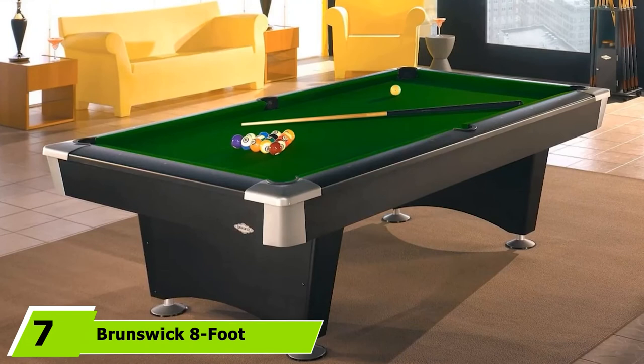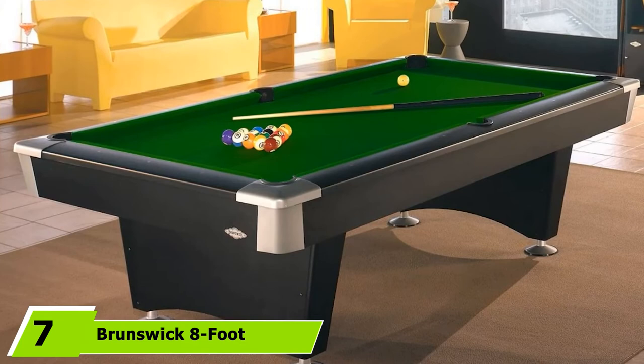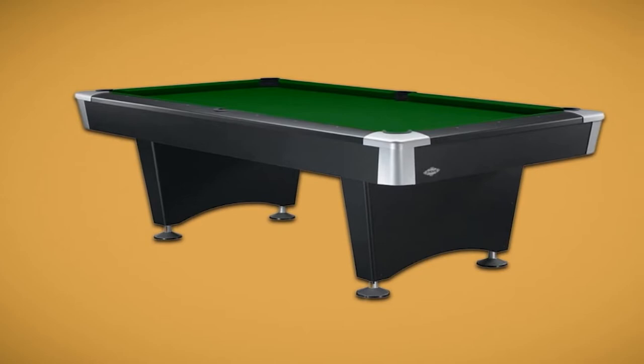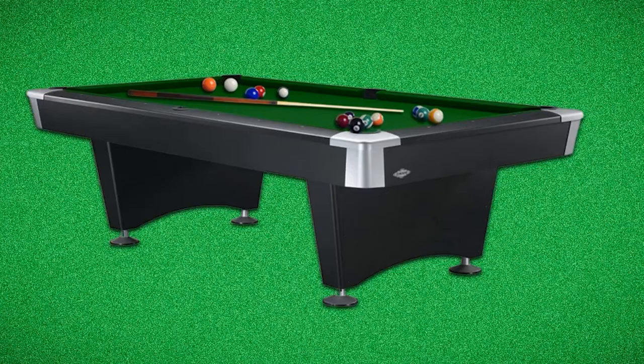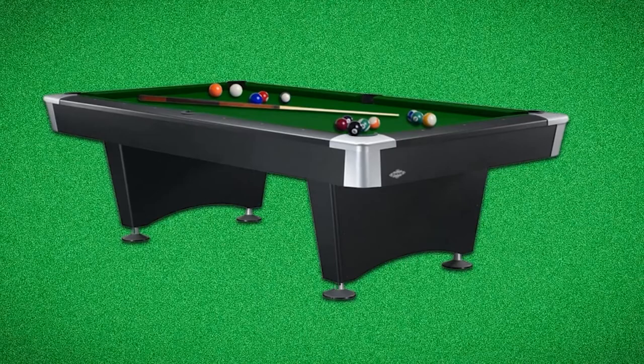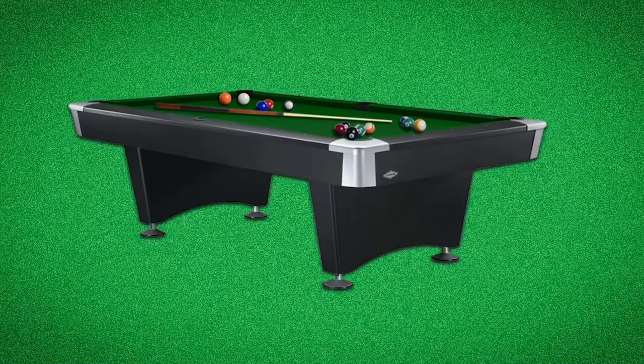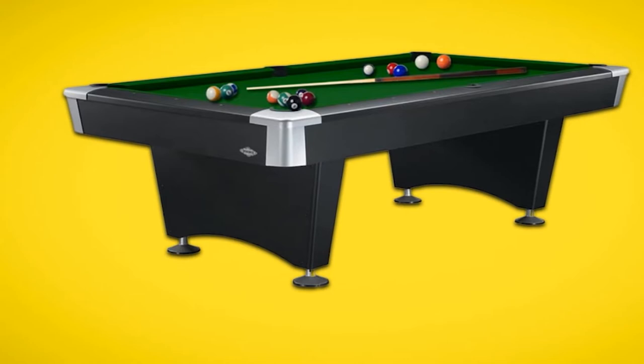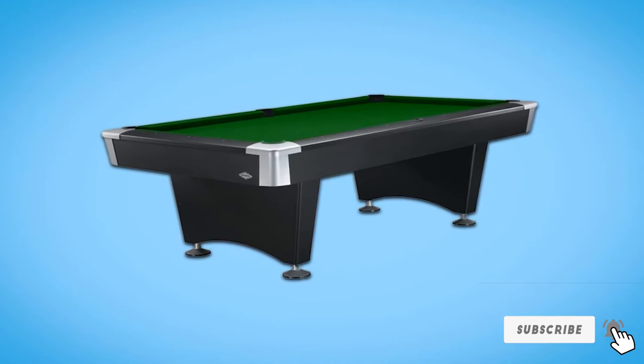Moving on to number 7, the Brunswick 8-foot Black Wolf Pool Table. If you're looking for a pool table with a modern look, this is the perfect option. The traditional green surface is complemented by the modern black body, giving it a sleek design. Professional installation is included. The elegant design provides durability and proper stability. The pocket corners are made from metal, reducing vibration. The woolen cloth on the surface ensures smooth ball movement, and all necessary accessories are included.